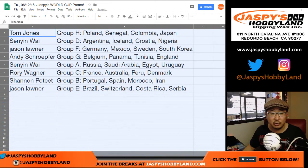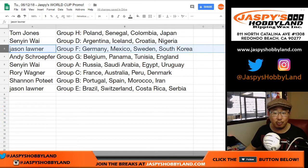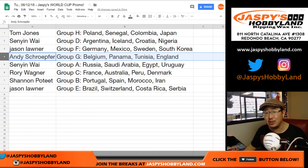All right, so good luck. TJ, you have group H with Poland, Senegal, Colombia, and Japan. Senyin, group D with Argentina, Iceland, Croatia, Nigeria. Jason L with group F — Germany, Mexico, Sweden, South Korea. Andy S — Belgium, Panama, Tunisia, England. Senyin — Russia, Saudi Arabia, Egypt, Uruguay.